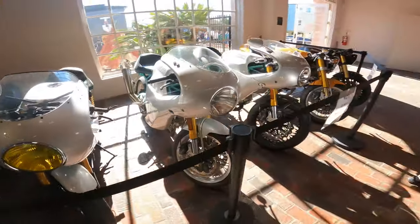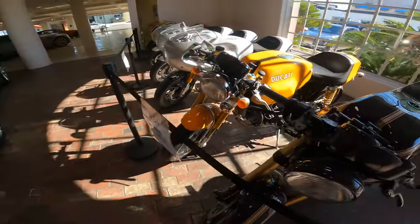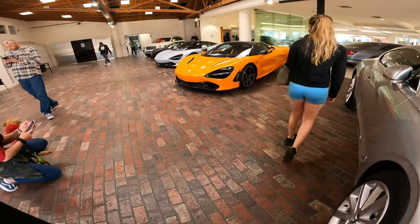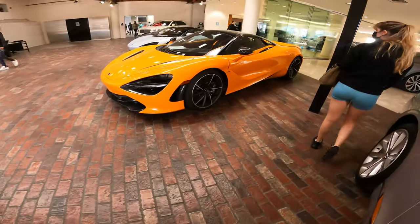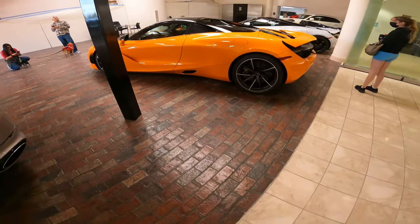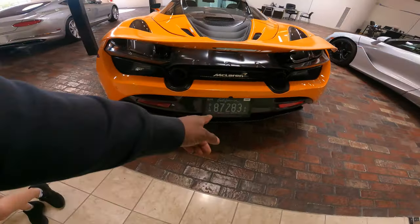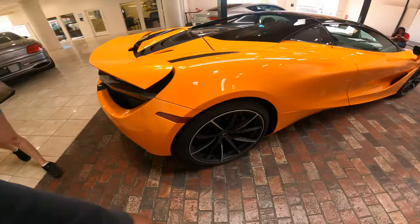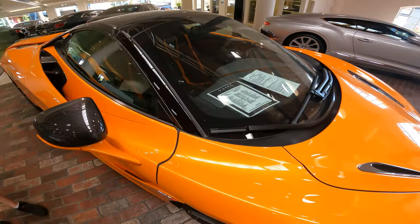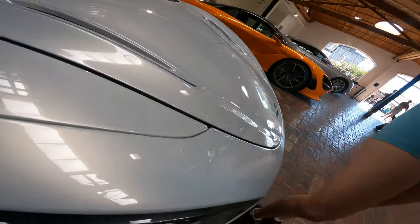That was nice - I like that black one, this one's also nice too. The orange one is a McLaren - it says over there it's a 720S, that's one of the faster ones. It's a super nice car. I would get the McLaren 720S - I'd get it in all black probably. This looks like someone owned it already, someone's car here. I really like this color too with the pearl on it.